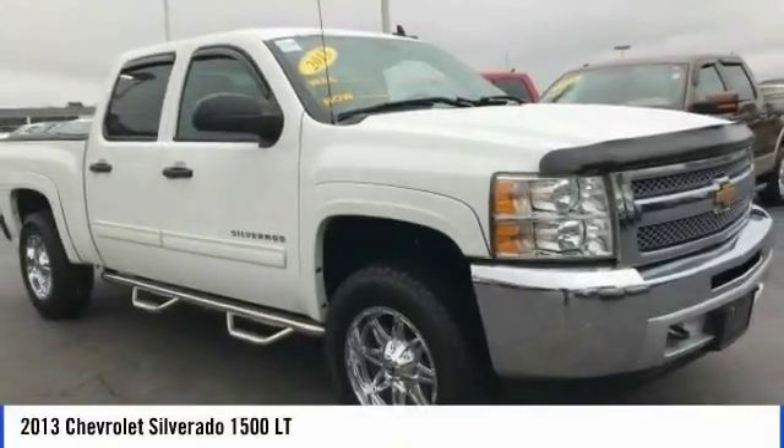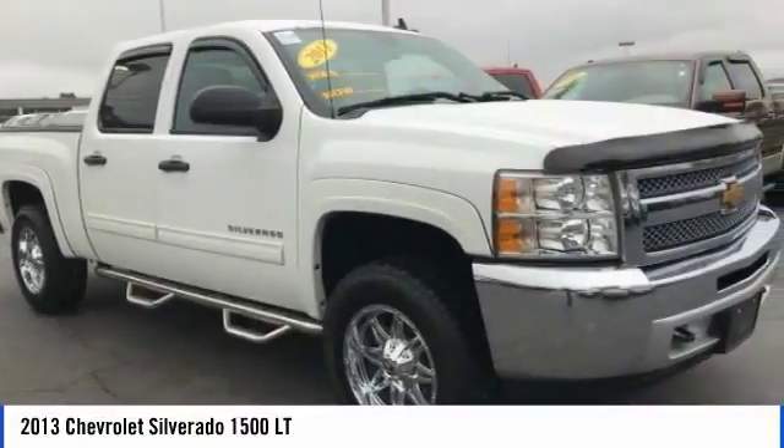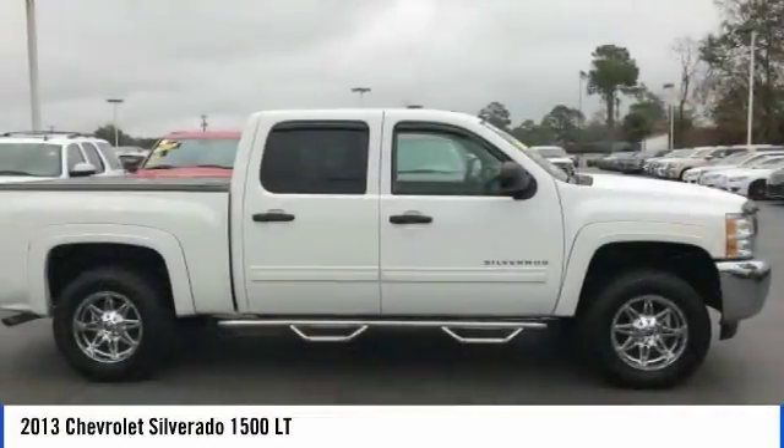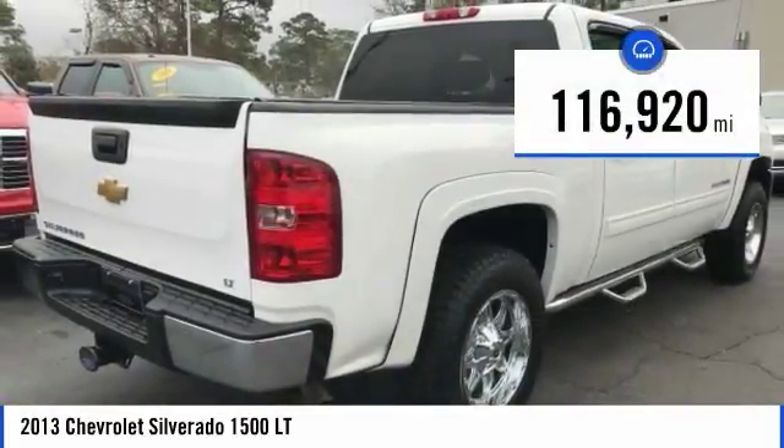Check out the 2013 Silverado 1500. The Chevy Silverado 1500 has the lowest cost of ownership of any full-size pickup. This vehicle has less than 120,000 miles.